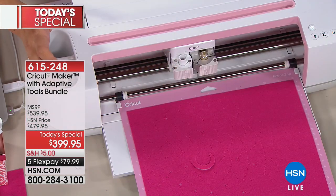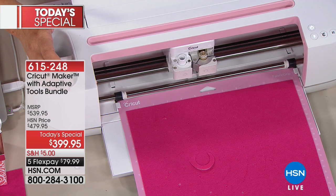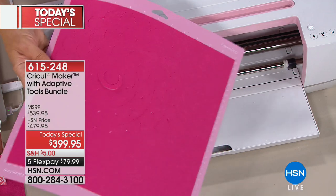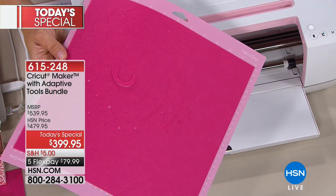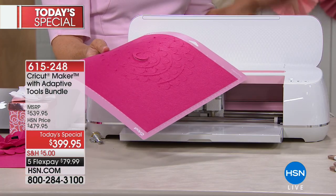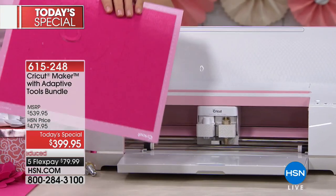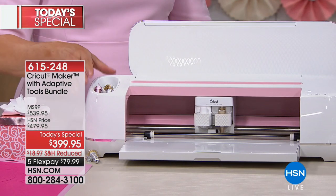There are 1.8 million Cricut users, but there are 135 million people that craft and make things. That's a lot of people yet to discover the Cricut Maker — and that's pretty exciting.